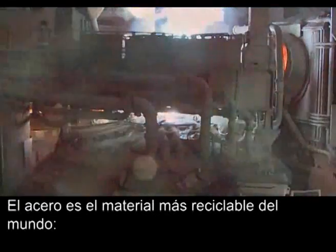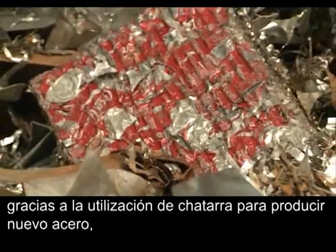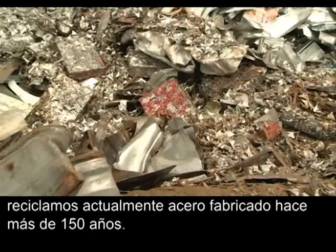Steel is the most recyclable material in the world. Thanks to the use of scrap to produce new steel, we are today recycling steel produced over 150 years ago.